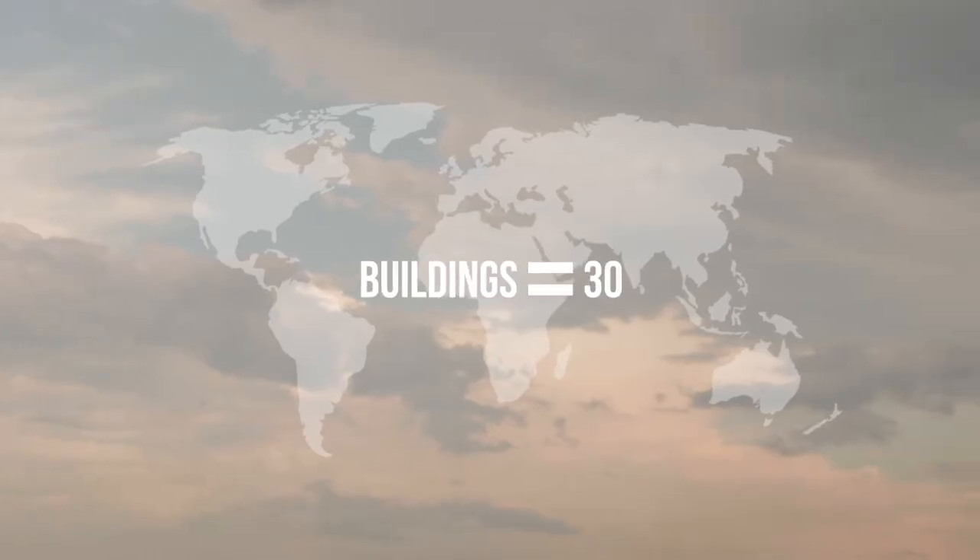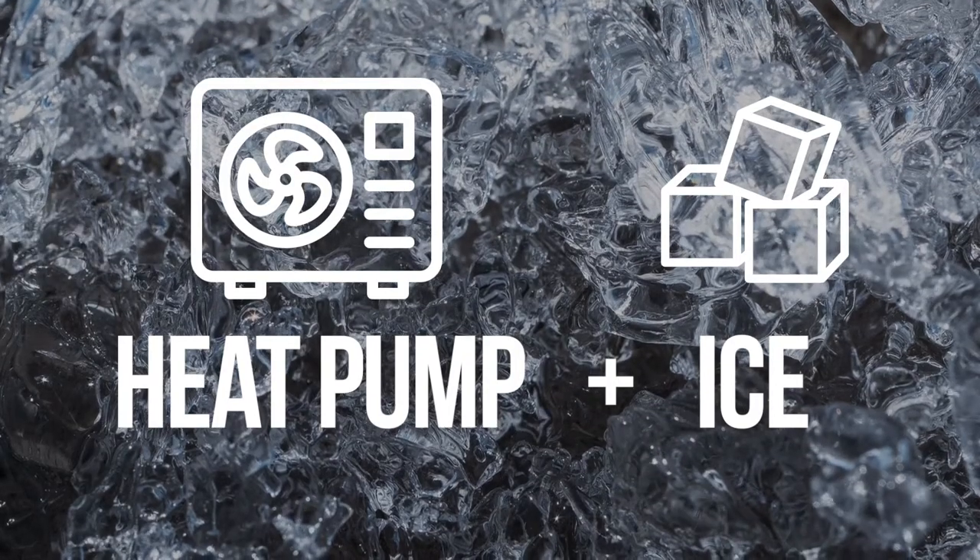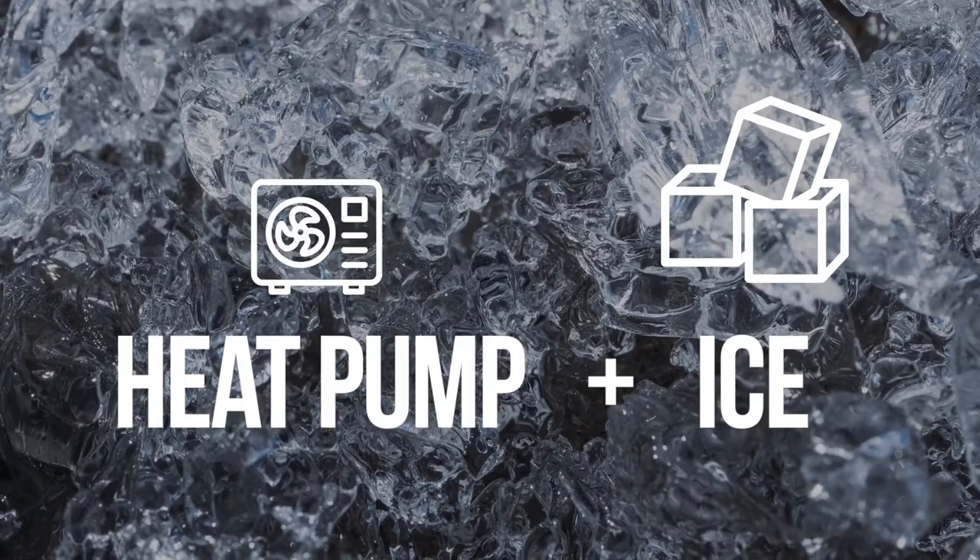We can't forget that buildings represent 30% of global greenhouse gas emissions. And if we can't find a way to fit heat pumps in buildings, then we're going to be in trouble. So today we're talking about a new way of electrifying heating systems with air source heat pumps, coupled with something you wouldn't expect: ice. By combining these, we can reduce air source heat pump sizes up to 50%, which makes that whole cost and space problem a whole lot easier to solve in a building where every square foot counts.